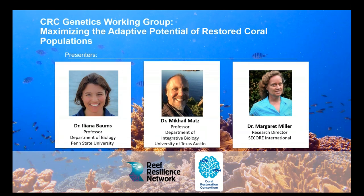Welcome everyone to the Coral Restoration Consortium Genetics Working Group webinar about maximizing the adaptive potential of restored coral populations. This webinar is co-sponsored by the Reef Resilience Network and the CRC Genetics Working Group. My name is Eliana Bombs, I'm the host and speaker for today's webinar and chair of the CRC Restoration Genetics Working Group. I'm a professor of biology at Penn State and I study how corals adapt to a changing climate and environmental stress using molecular tools.